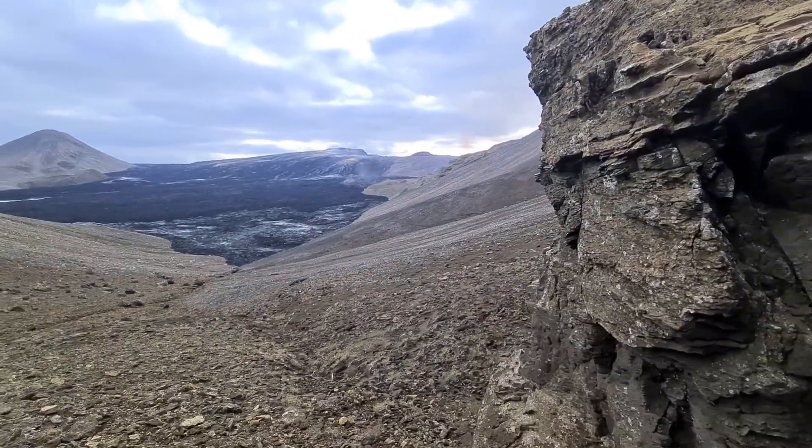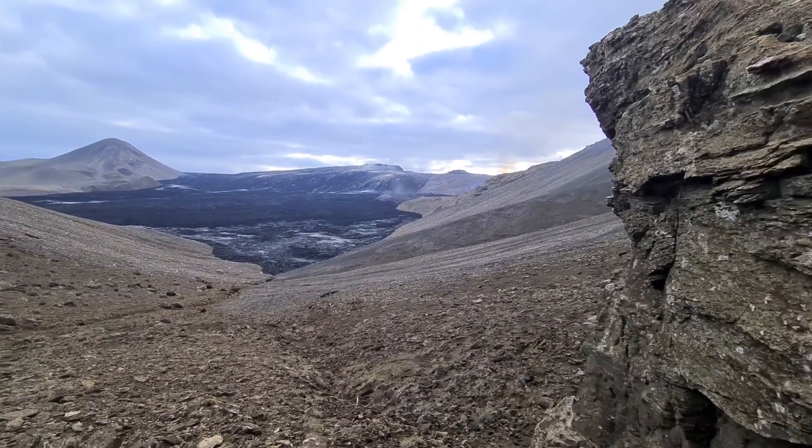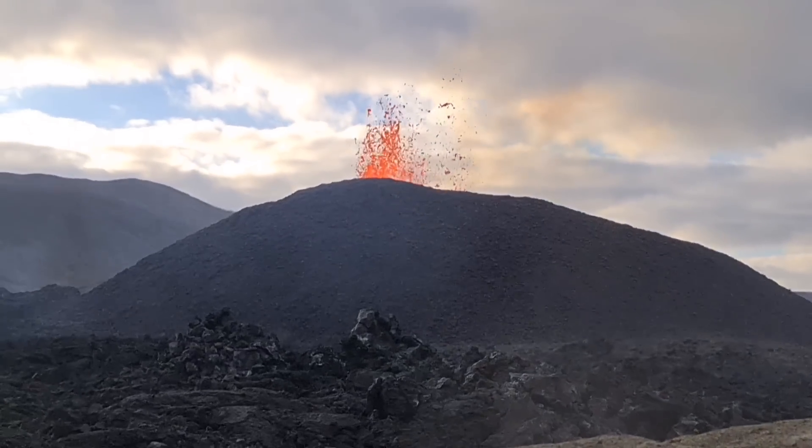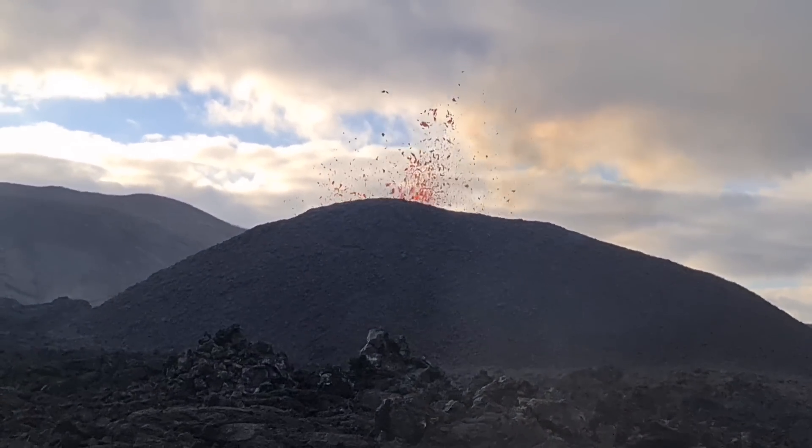So a bit windy. We go down to the lava and just walk along the lava to the volcano.